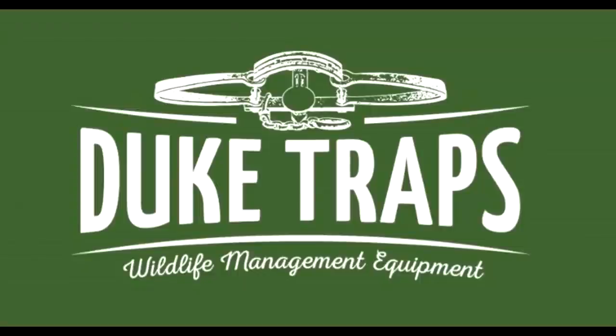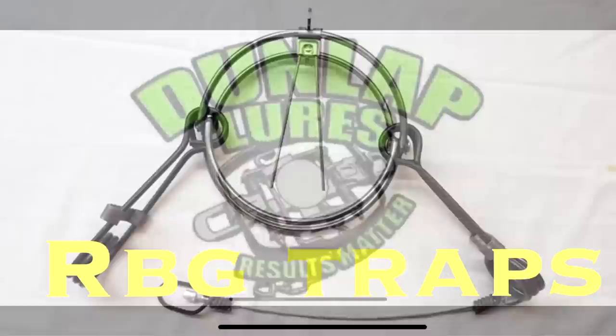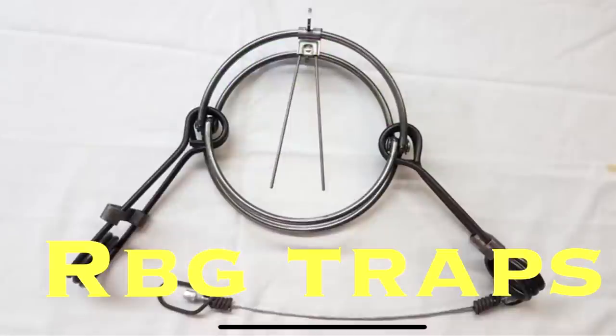Trapper J Outdoors is sponsored by Duke Traps Wildlife Management Equipment, Dunlap Lures Results Matter, and RBG Traps. Everyone needs a round body grip trap.